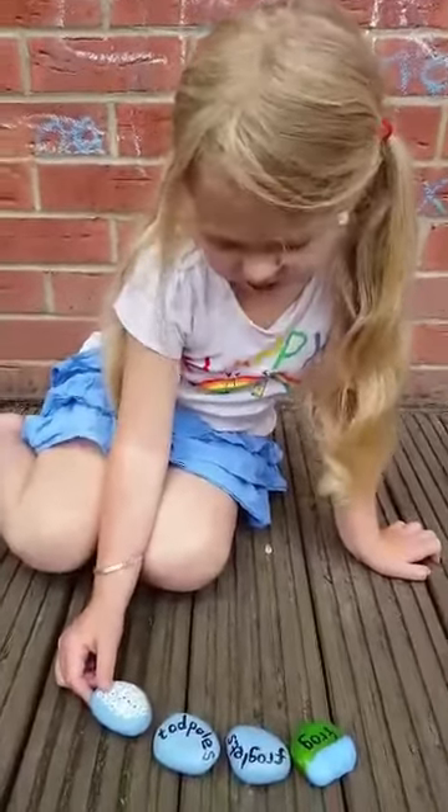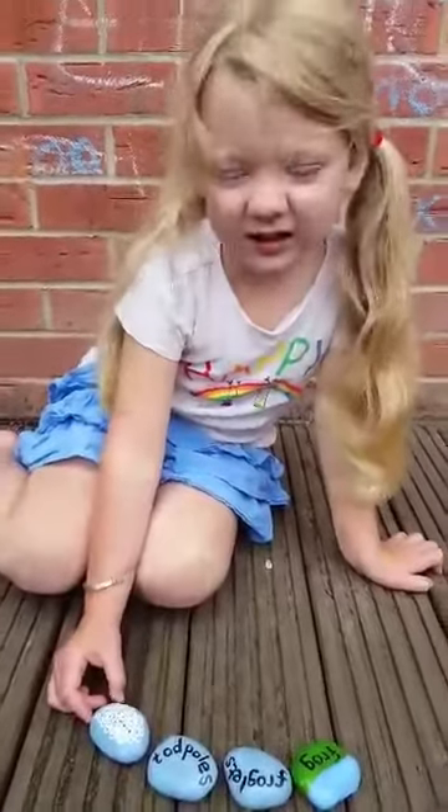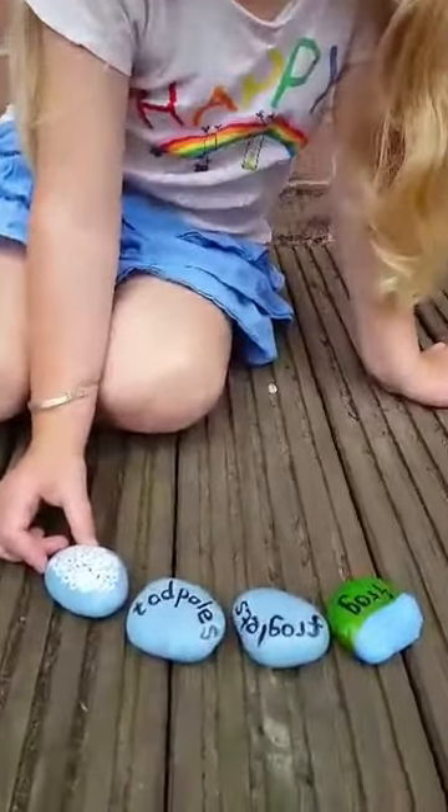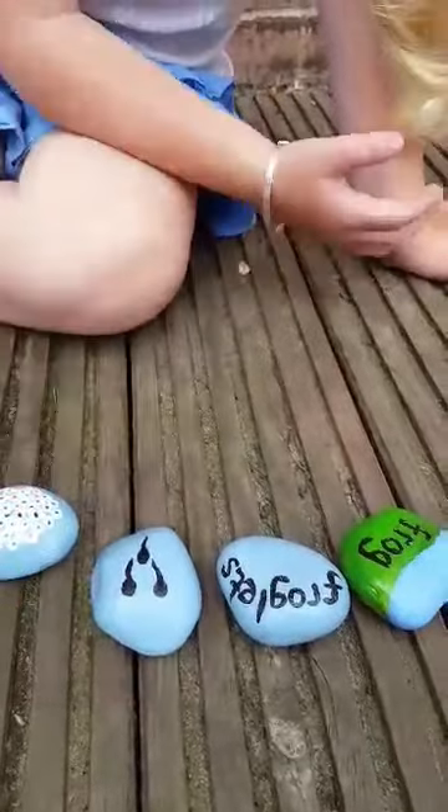Frogs lay eggs. All of the eggs together make frog spawn, and the things inside are wiggly things called tadpoles. And these are what tadpoles look like.